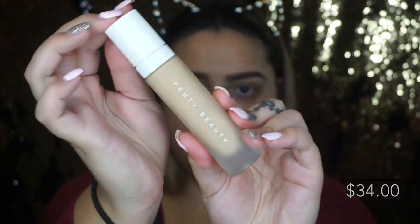That is everything I got from the Fenty Beauty line. Now we're going to jump into trying all of these products on my face so you can see what they look like on skin.